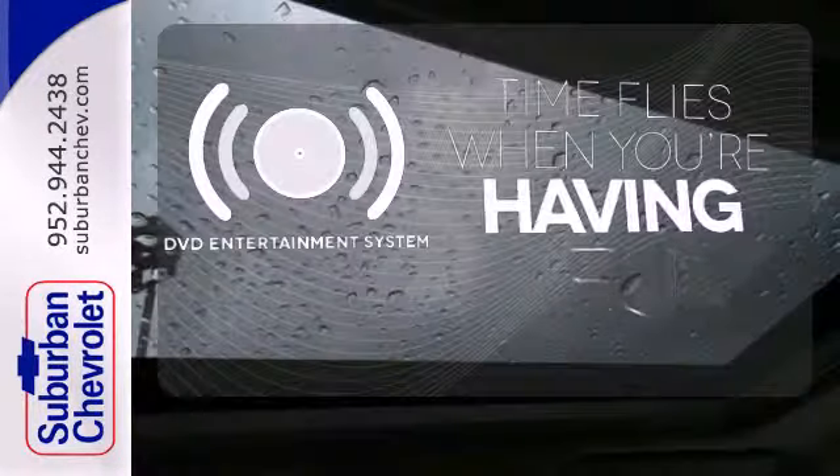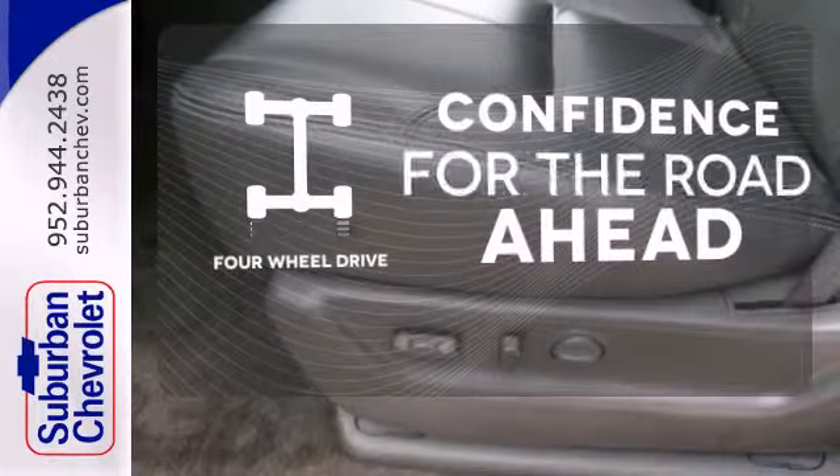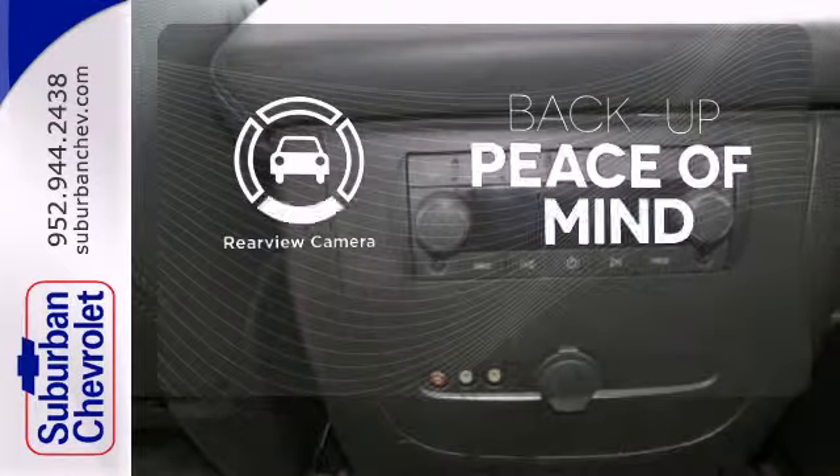The longest of road trips are fun for everyone with the DVD Entertainment System. Feel the confidence as you control the road with your four-wheel drive. Hindsight is 20-20 with the backup camera.